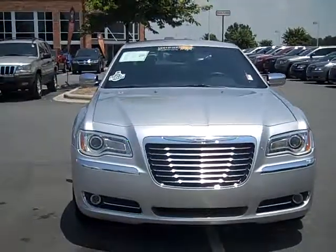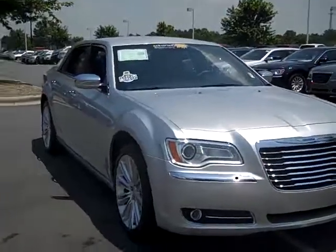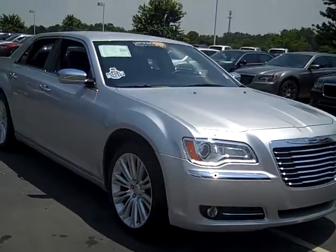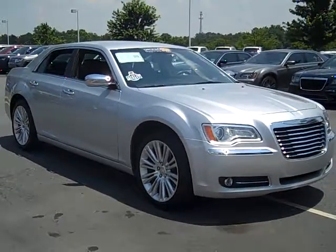It was also purchased and serviced at this dealership, which is sure to give you peace of mind on top of the 7 year 100,000 mile limited powertrain warranty and 3 months 3,000 mile warranty that comes with it.